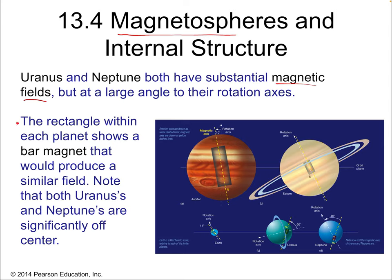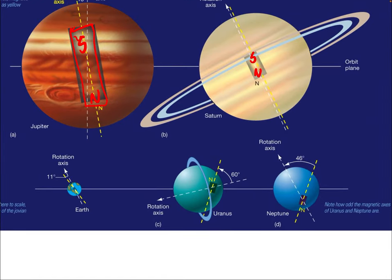The rectangle within each planet in this diagram represents a bar magnet — an explanation of the magnetic field. There isn't literally a bar magnet inside any of these planets, but that's what would explain it. For Earth, our bar magnet is basically lined up with our axial tilt. Uranus is just completely tipped over. Neptune has a fairly large axial tilt of 46 degrees — bigger than Earth's but nowhere near as dramatic as Uranus. And look at the bar magnets: both Uranus and Neptune's magnetic fields are significantly off-center relative to their rotational axes.